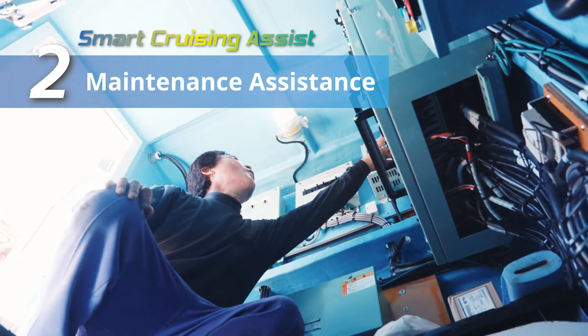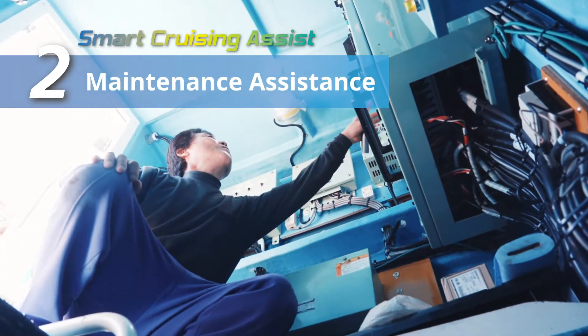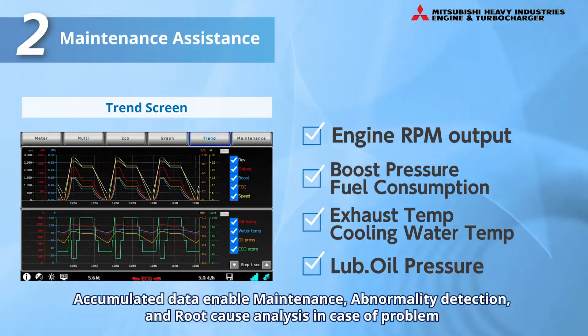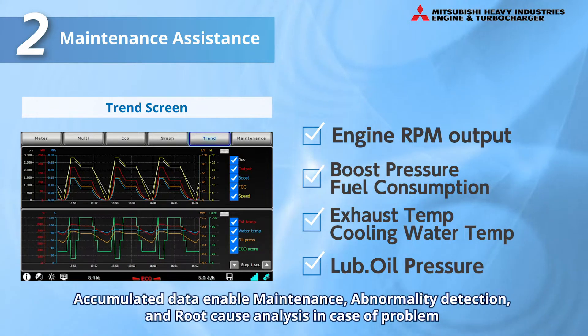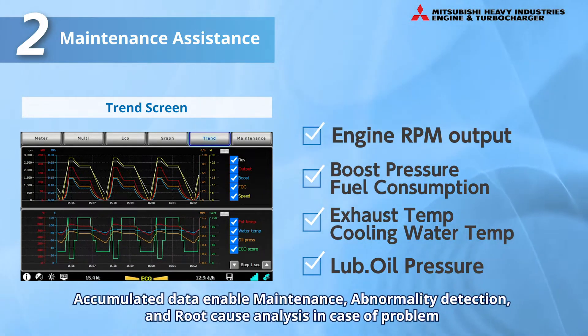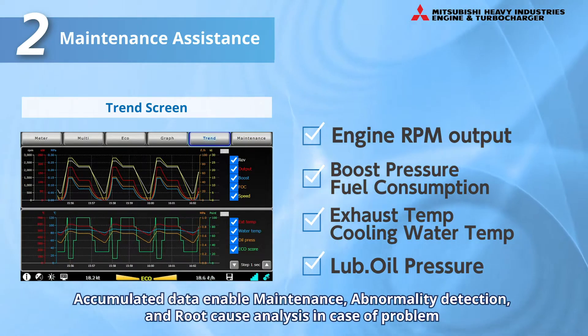Feature 2: Maintenance Assistance. The Trend Screen enables checking of the boost pressure, cooling water temperature, lubricating oil pressure, and other recorded data to assist inspections, the detection of abnormalities, and root cause analysis in case of problems.